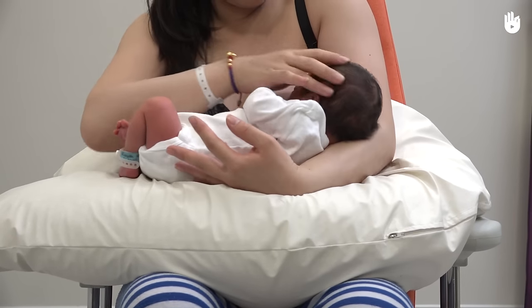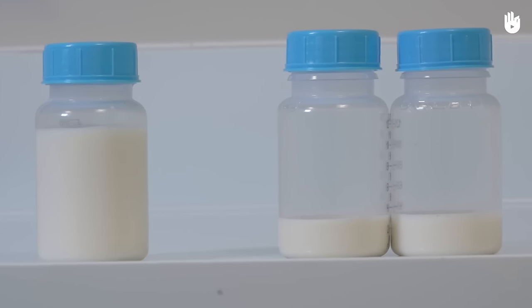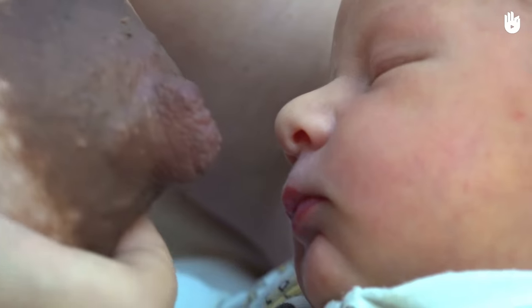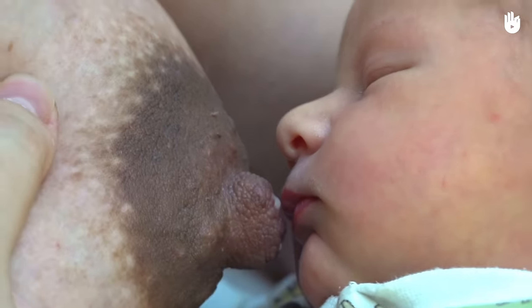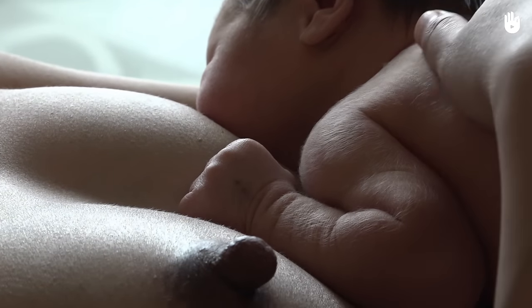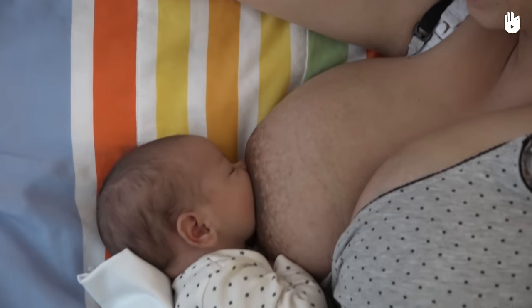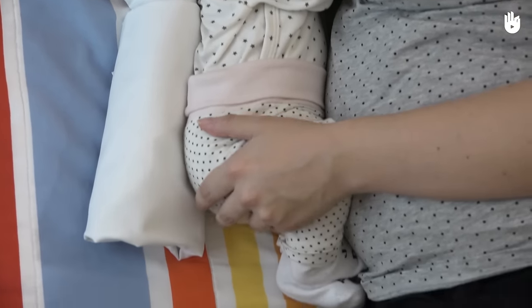The amount of time necessary to produce enough milk varies from a few days to a couple of weeks. The quantity of milk produced varies from one woman to another. Always offer the breast before each nursing session even if the baby does not take it yet. It is important to familiarize the baby to breastfeeding. Make as much skin contact as possible with the baby, as it will promote milk production.